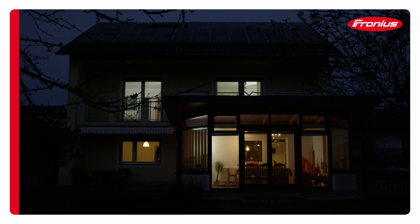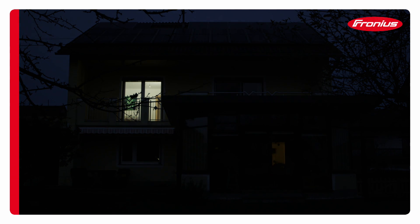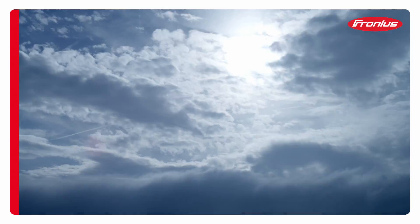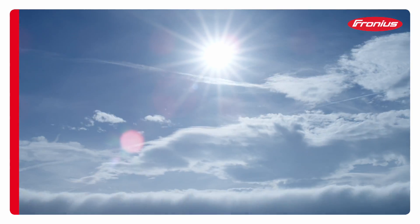During which time, the Karsberger family is completely energy independent. With its products and technologies, Fronius is embarking on the journey towards a future where all energy will come from renewable sources.